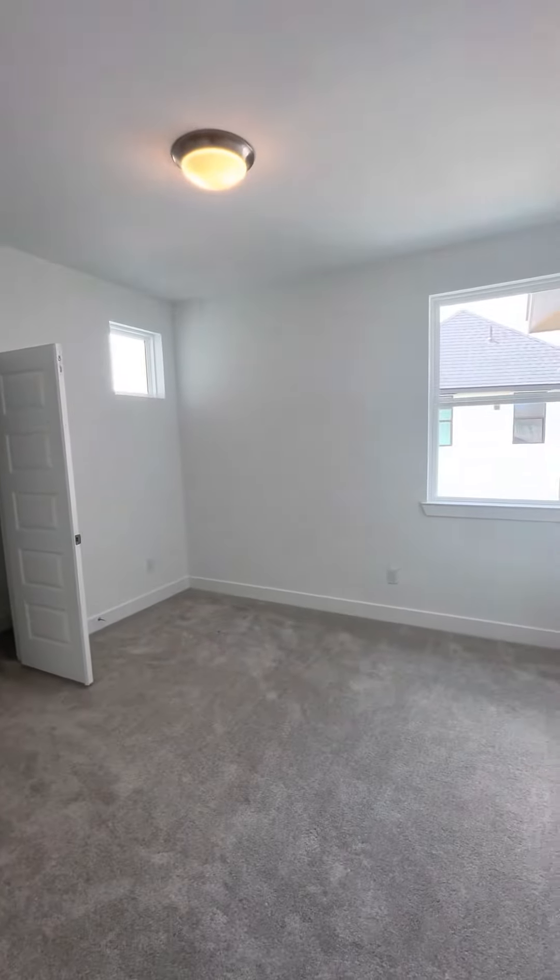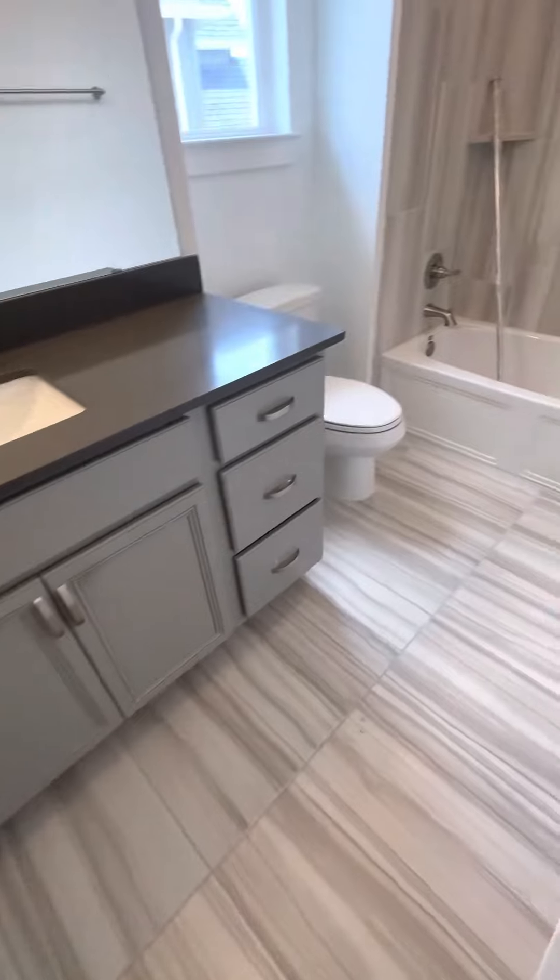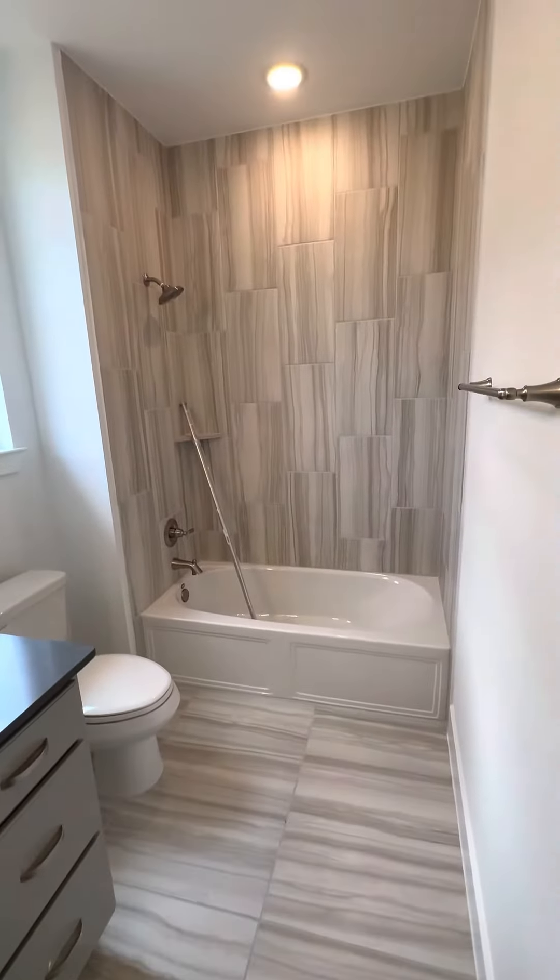Here's a bedroom with a pocket window — I love that. And this beautiful bathroom, oh my gosh, tiled all the way to the ceiling.